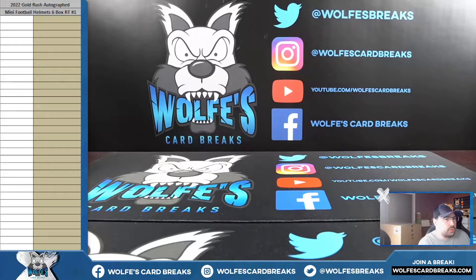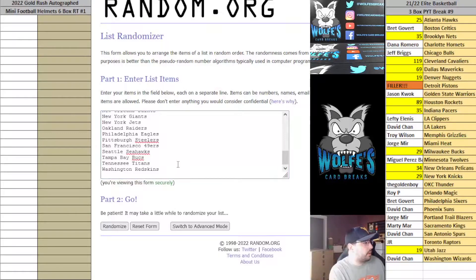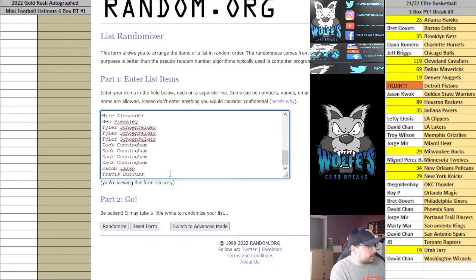Here we go — 2022 Gold Rush autograph mini football helmets. This is a six-box half-case random teams break, number one. All teams are in the random. Here's your list of break participants; each spot is getting one random team.